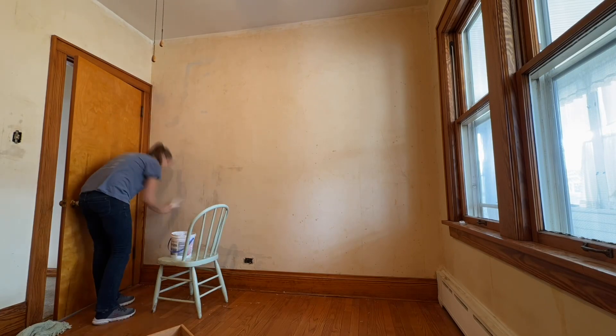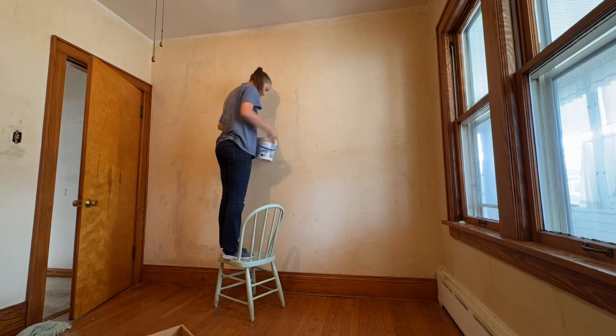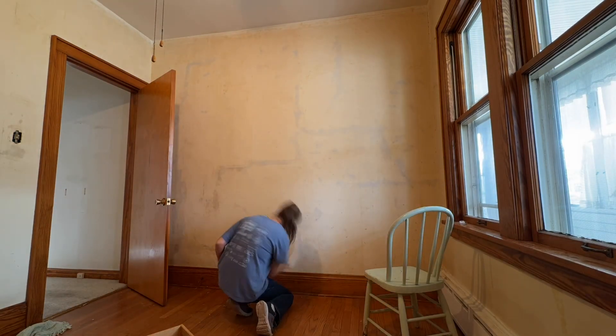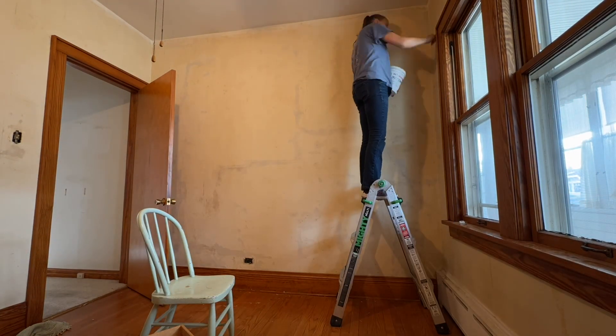Today we're continuing to prepare the first bedroom for paint. We got rid of the wallpaper, we scrubbed off all the glue and all the junk left behind from the wallpaper. And so now I'm going over all the cracks and the little holes with just some joint compound. It's a plaster wall so it's not ever going to be perfect, but I'm just trying to do my best to make it look as good as I can.